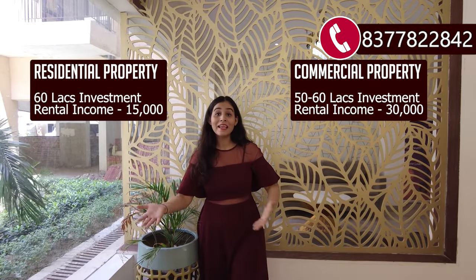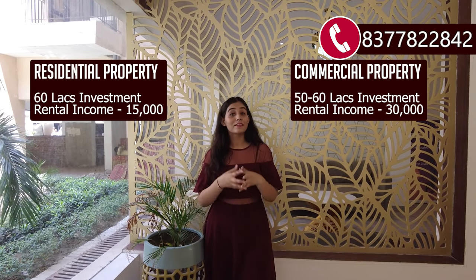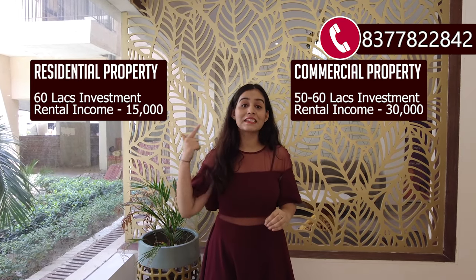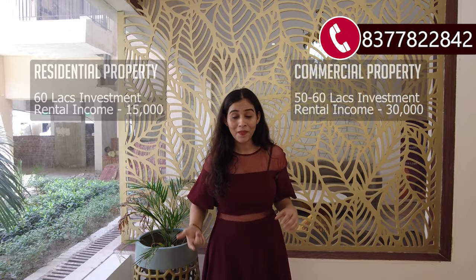It is clear that between residential and commercial, you will get a lot more return on investment. In commercial, you will get double the profit compared to residential. Today I am going to take a commercial property, and to be precise, I am going to take Society Shops.